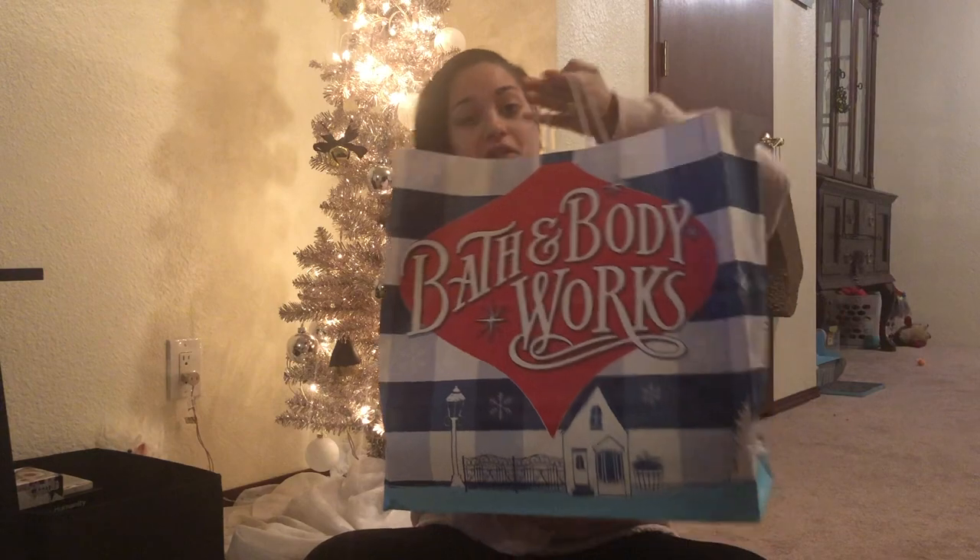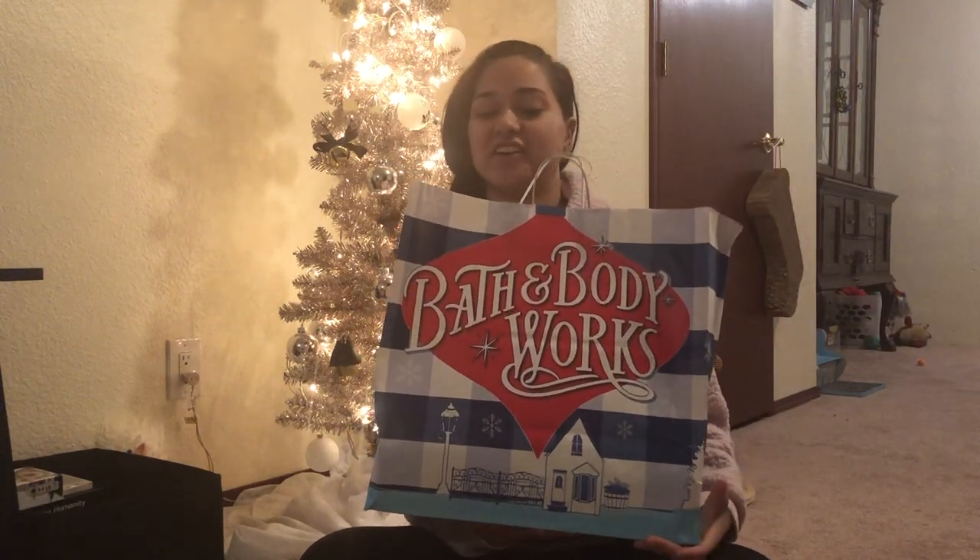Hi everybody, welcome back to my channel! Today I'm bringing you a Bath and Body Works candle day haul. Every year, usually the first week in December, Bath and Body Works does their candle day when their three-wick candles are the cheapest they're ever going to be. If you have coupons saved that are still good, you can save even more money. I'll go through all the candles I got — some are doubles of ones I already own because other scents weren't available. Bath and Body Works has an amazing exchange and return policy, so I can bring back any I don't want.